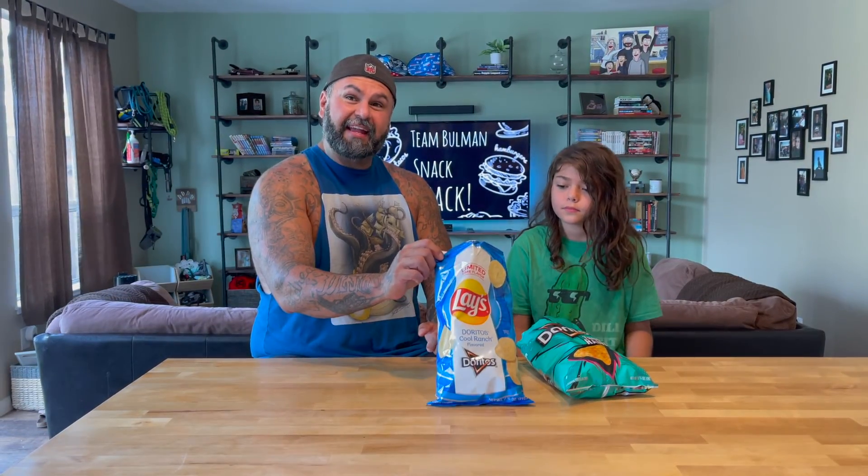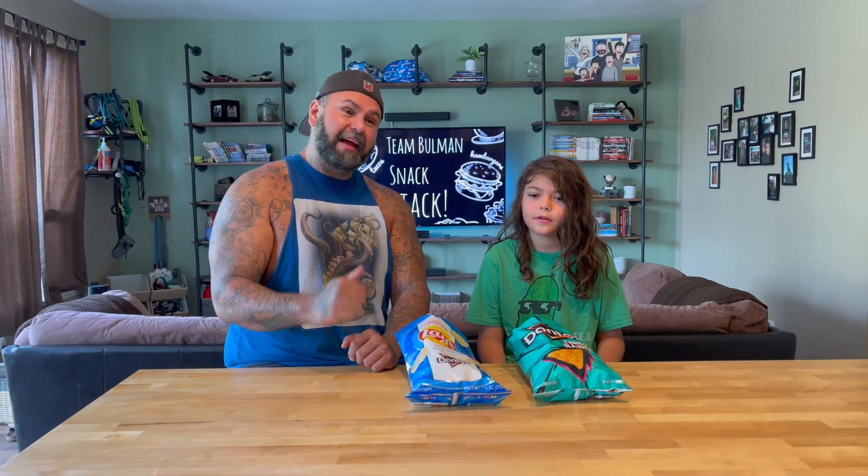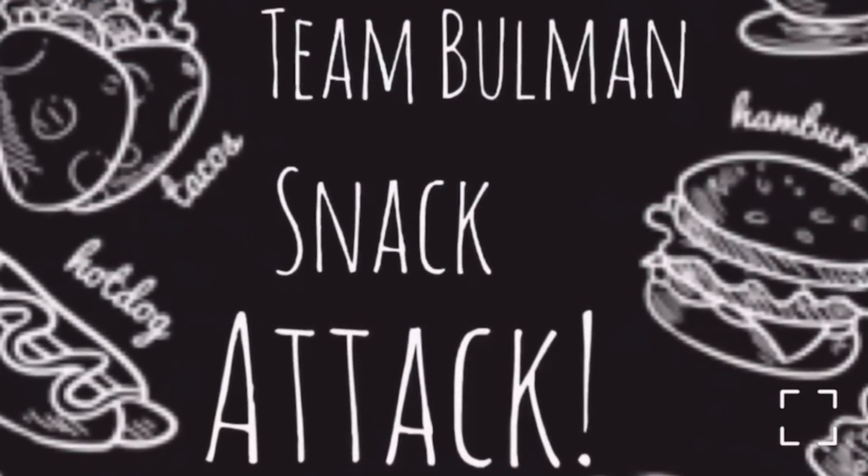I would buy it again — it's kind of good. Well, that's why you gave it a three. So Doritos Lay's — yes. Tangy Ranch — go try it. All right, I'm Adrian, thank you guys for watching.